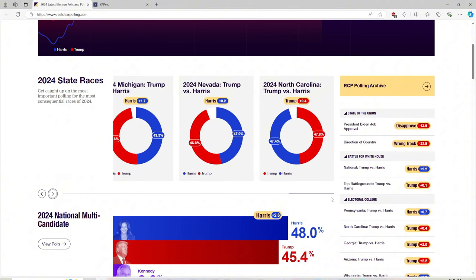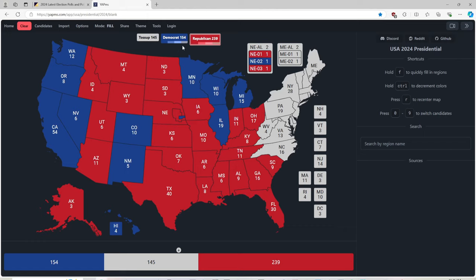Trump leads — oh — by a slim pickings margin of 0.4 points. We are going to give it light pink for Donald J. Trump, or make it red — let's go red all the way. 16 electoral votes.